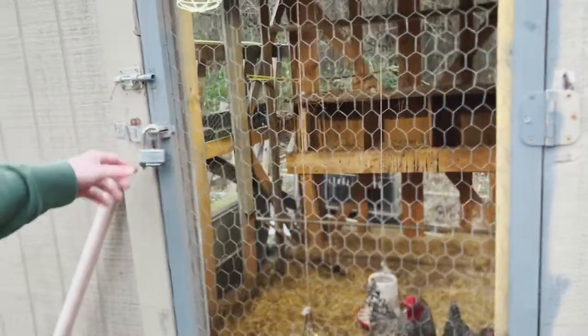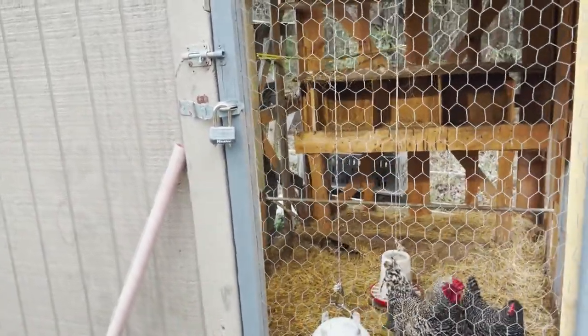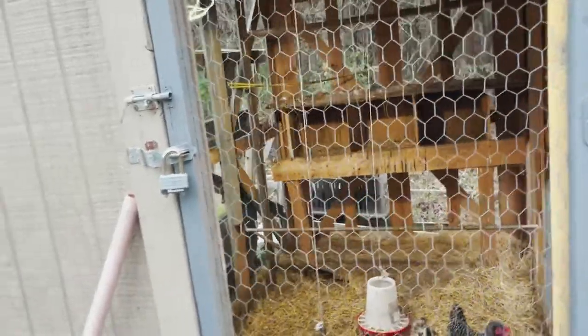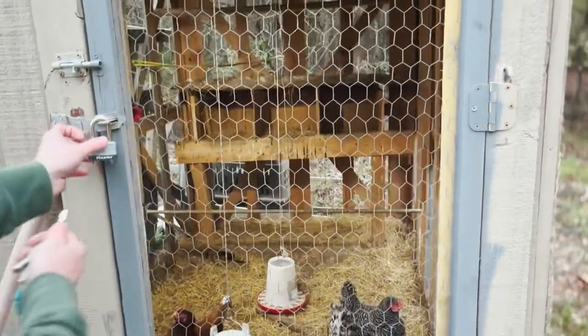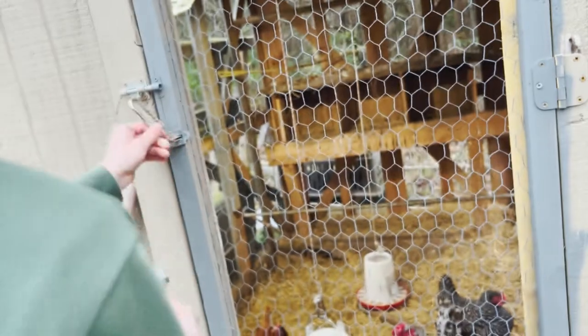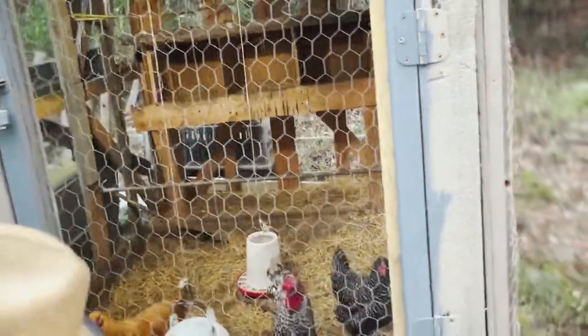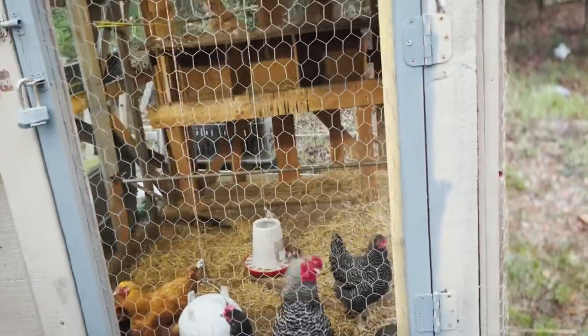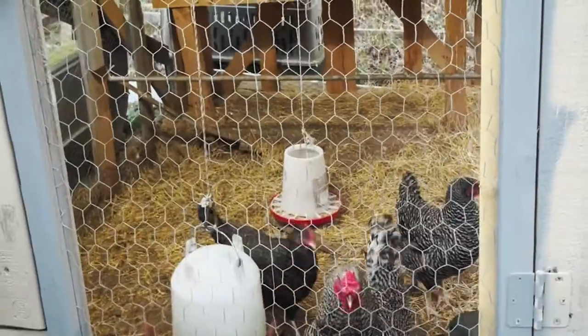On the door, all we have is a simple master lock. The reason for the lock is you never know when you have kids in the neighborhood that might want to come check out the chickens — they open a pen and let your chickens out, and you've lost all your chickens. Our chickens are pretty tame; they don't usually try to get out unless they're really hungry, which doesn't happen too often. Out here where we live, there are hawks that camp out above our chicken pen just looking for an opportunity to get in.